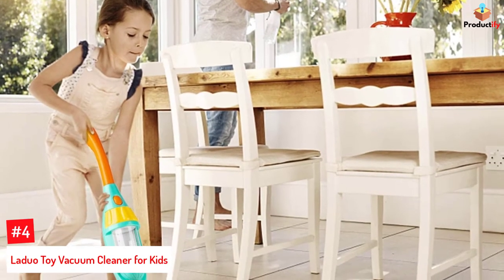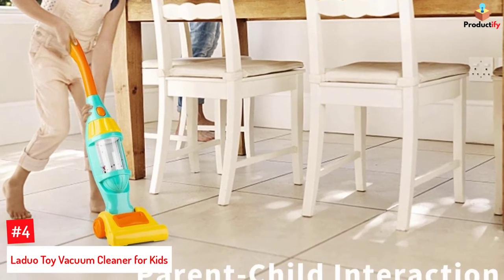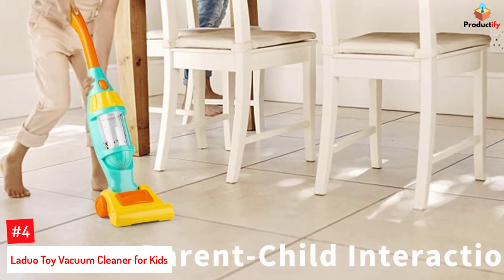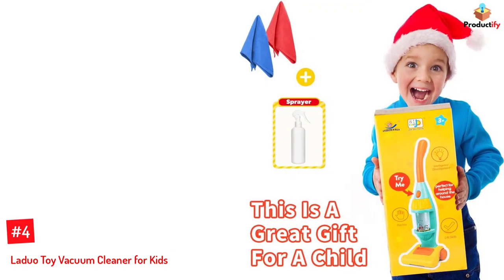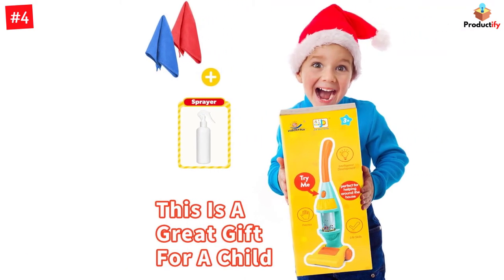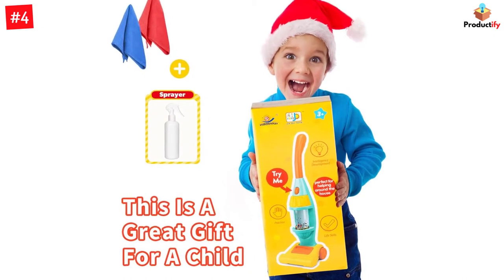Number 4: Laduo Toy Vacuum Cleaner For Kids. The Laduo Toy Vacuum Cleaner is an electric vacuum toy with realistic sounds, actions, and fun lights. Turn the switch on and the toy vacuum cleaner plays music with lights and whirling stars. It can be tilted up and down to let you find the perfect height for your child. This toy helps children have fun for hours while engaging in roleplay.